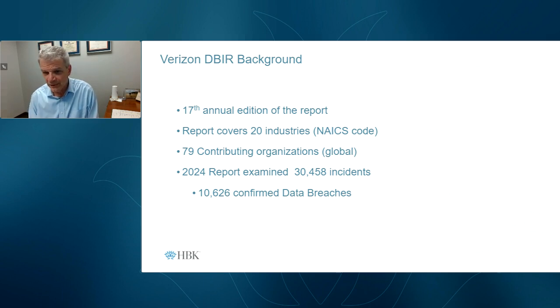The report breaks everything down into 20 industries governed by the NAICS code. This year, the 2024 report covers over 30,000 incidents, which translated into 10,626 confirmed breaches by their definition. Last year's report had somewhere around 10,000 to 14,000 incidents and only about 5,000 breaches, partly because there were fewer contributing organizations last year, so this year's population is a bit bigger.